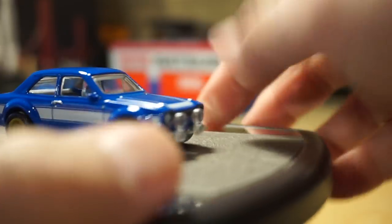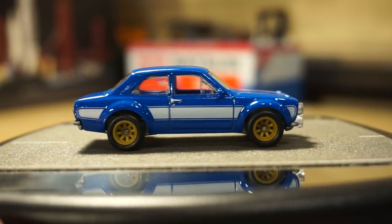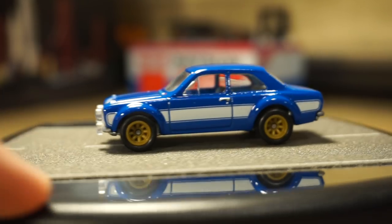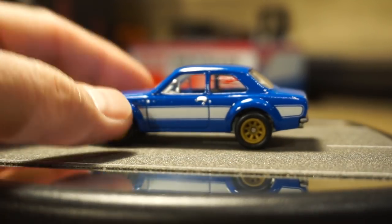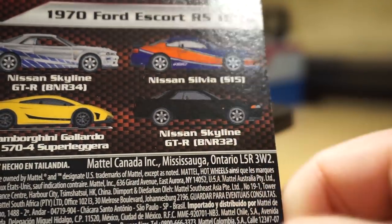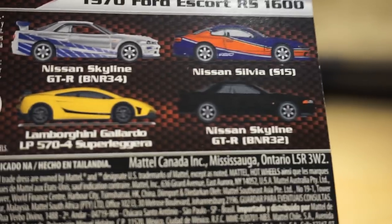And here's the Ford Escort RS1600. I think there's been one or maybe two of these releases in the dollar mainline as well. So here is the real rider version with a metal base. Interesting wheel choice, but they did a nice job on this one. I finally have four of the five — the last one I'm still trying to track down is the black R32. I've been checking Target recently and I'm still waiting to find it.